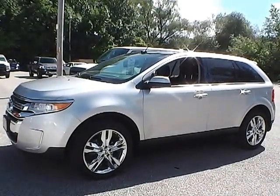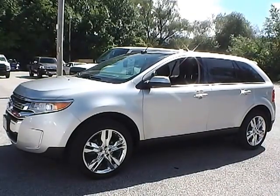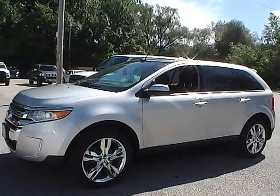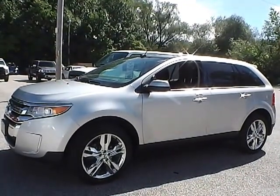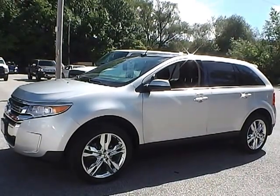Today we have a 2012 Ford Edge SEL. It has a 3.5 liter 6 cylinder engine. It is ingot silver in color with charcoal black leather interior. It currently has 11,097 miles and is covered under the manufacturer's warranty.